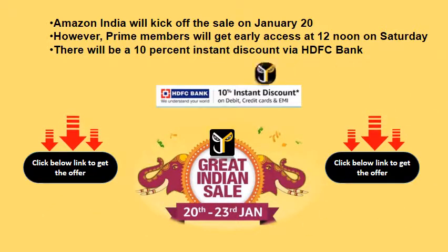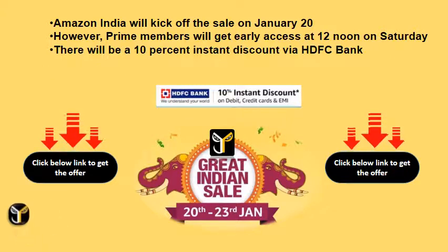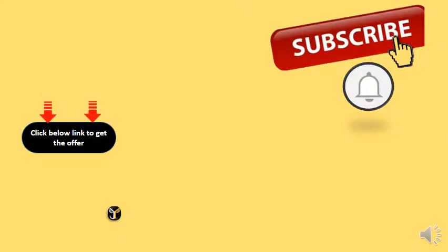Amazon India will kick off the sale on January 20th. Prime members will get early access at 12 noon on Saturday. There will be a 10% instant discount via HDFC Bank.